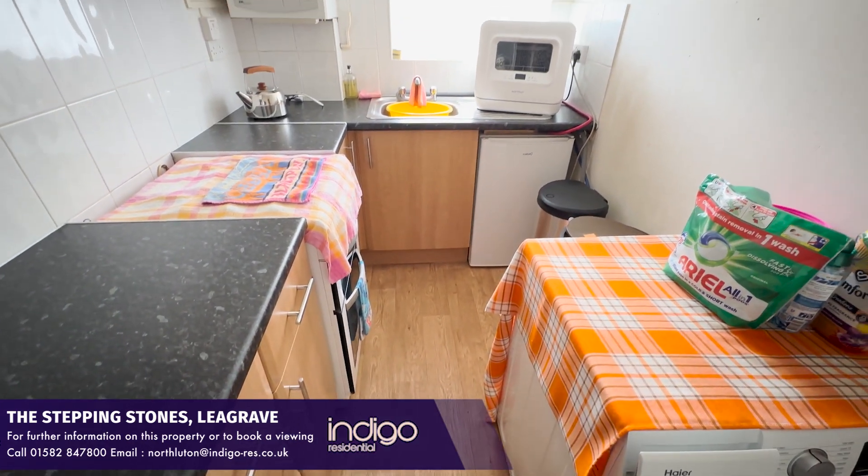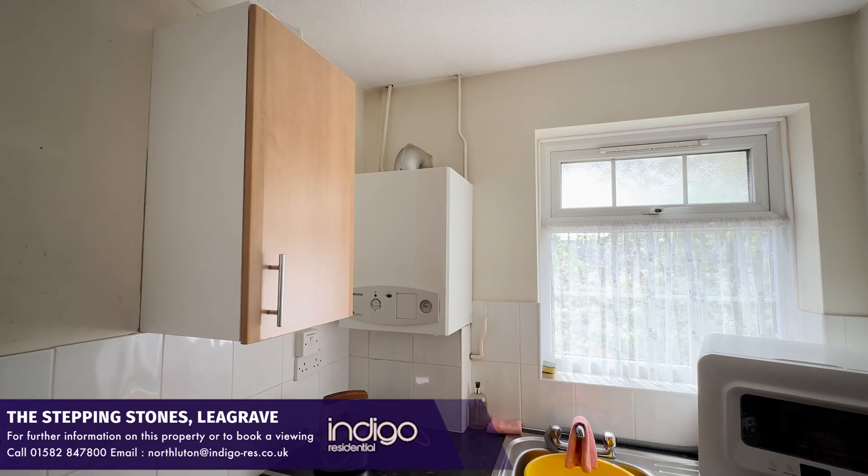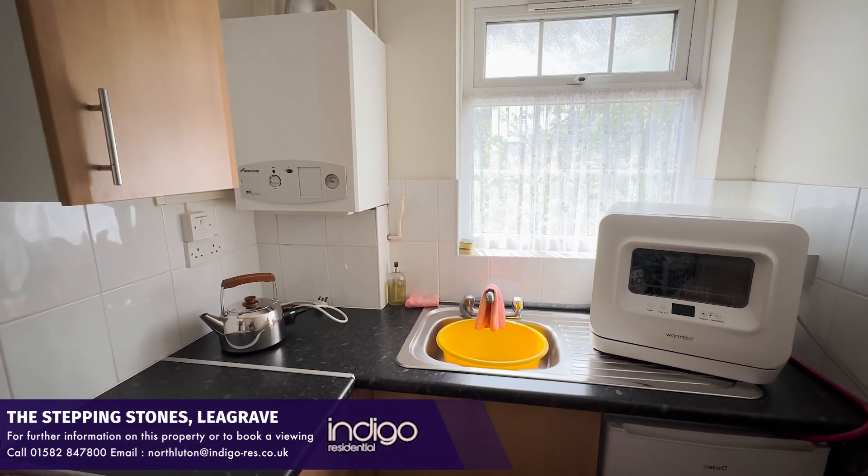The kitchen is a good size and comprises of modern wall and base units, inset sink unit, and there's space for appliances.